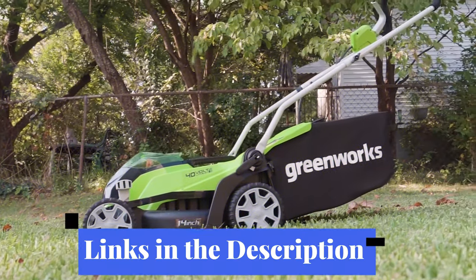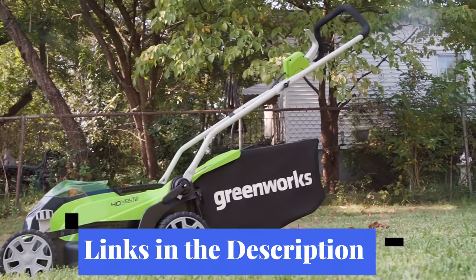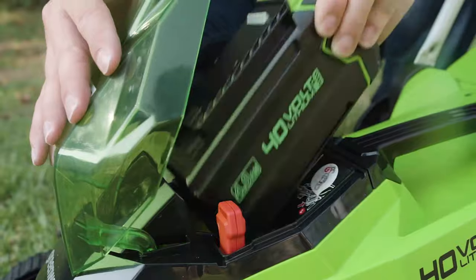Links to all the products mentioned in the video are in the description below. You can also find a more detailed analysis and a comparison tool on our website, digitpik.com.